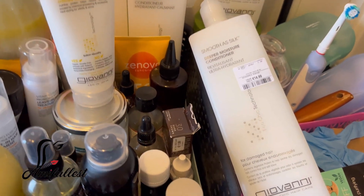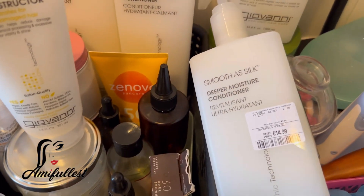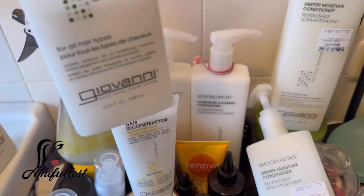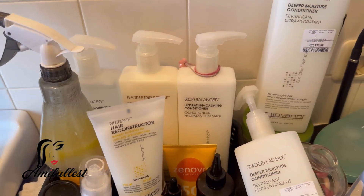I just wanted to share this with you guys and I love it. I can't wait to give it a try. Now I'm going to do my mixture quickly and then we are going to do some detangling before styling the kids' hair.